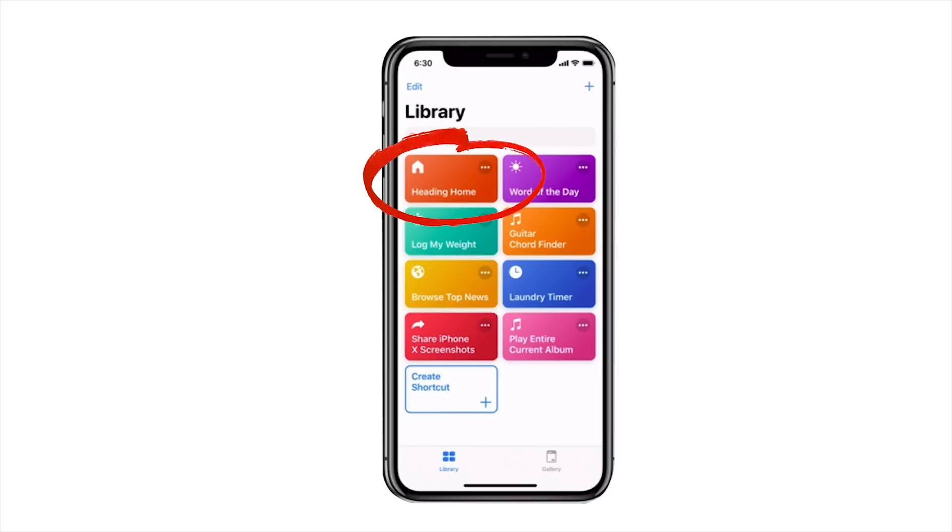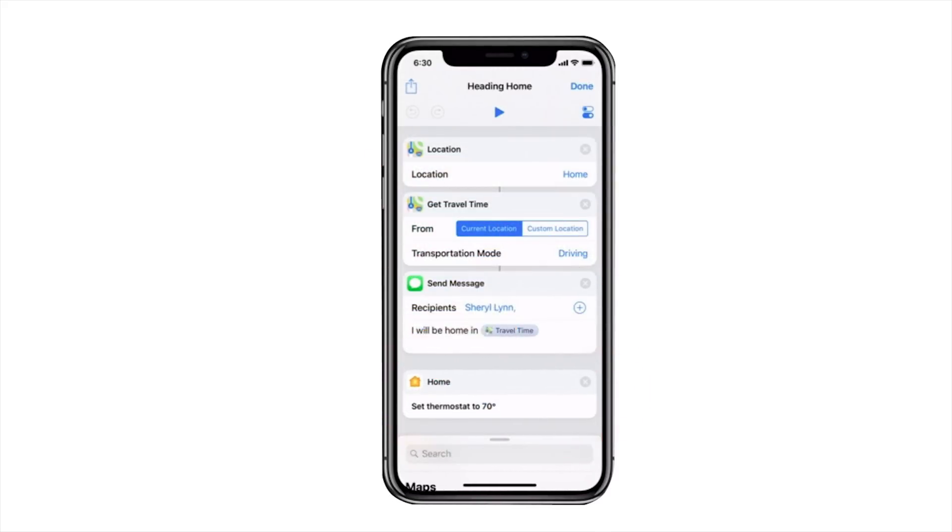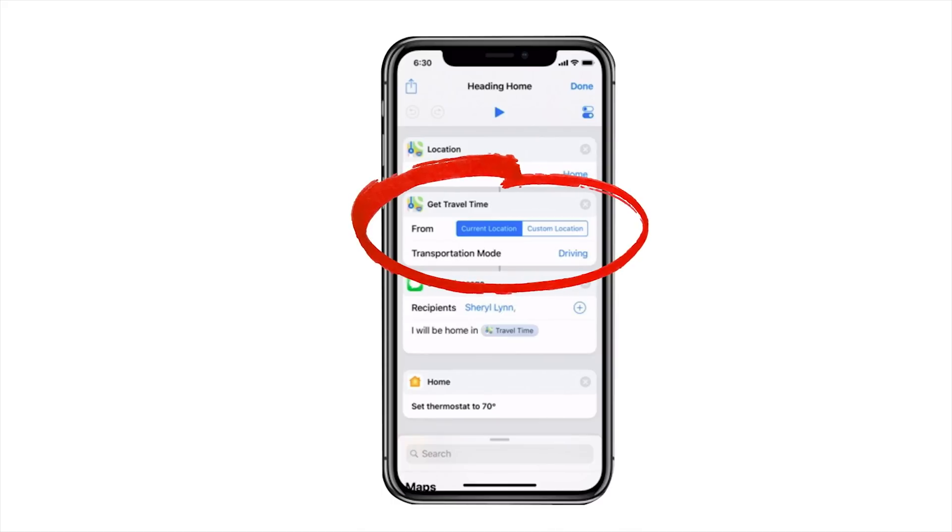Shortcuts can execute a number of user-defined tasks almost macro-style with a single voice command. At this year's WWDC, Apple showed this off simply by having an employee tell Siri 'I'm heading home,' which prompted her device to ping her roommate, activate appropriate smart home features, and give an estimated time of arrival.